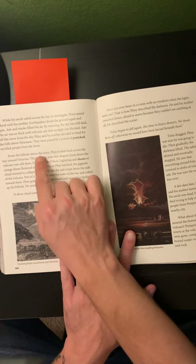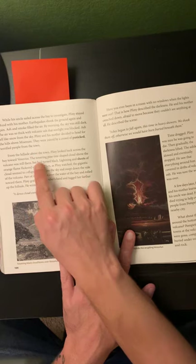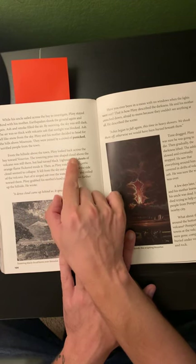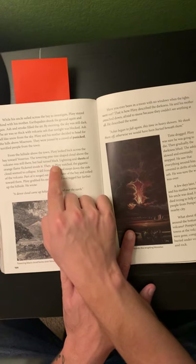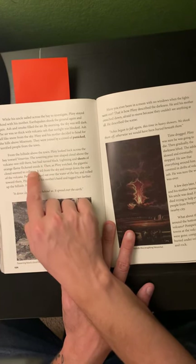From the hillside above the town, Pliny looked back across the bay toward Vesuvius. The towering pine tree-shaped cloud above the volcano was still there, but had turned black. Lightning and sheets of orange flame flickered inside it.